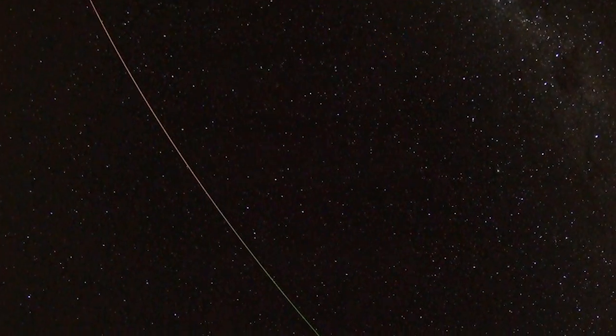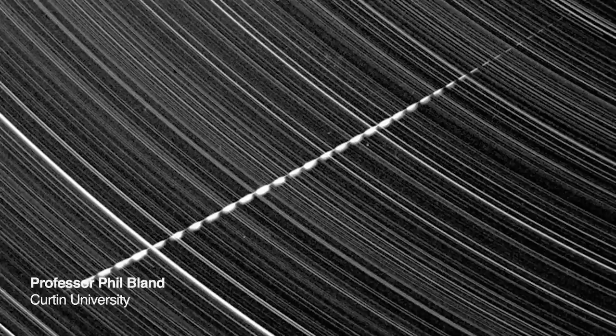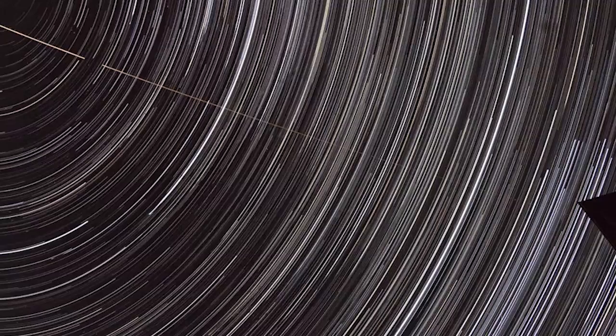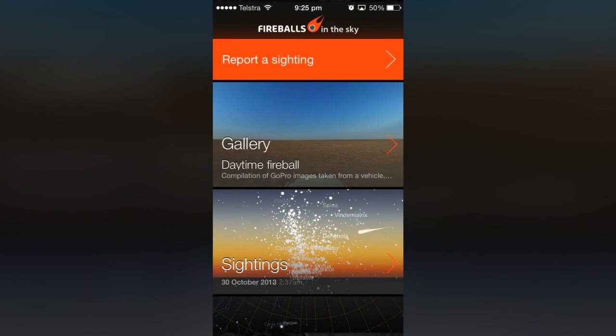Meteors and bright fireballs are one of nature's true wonders. They also carry a wealth of scientific information. The rocks that make them — meteorites that fall to Earth — were the first things to form in the solar system. Fireballs in the Sky is an app that not only gives you a window into this exciting field of research, it lets you participate in it. Let's see how.